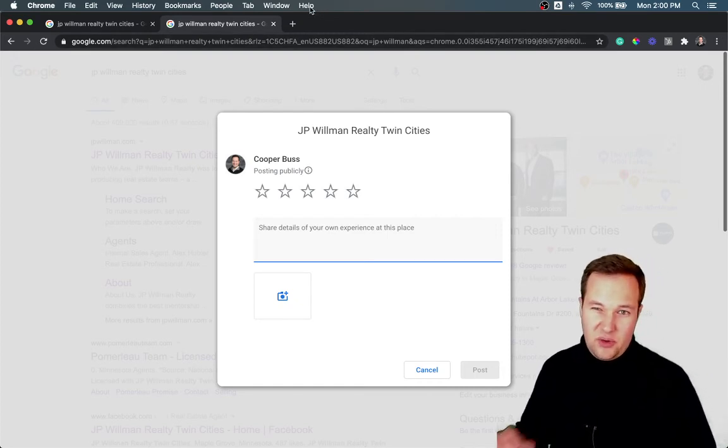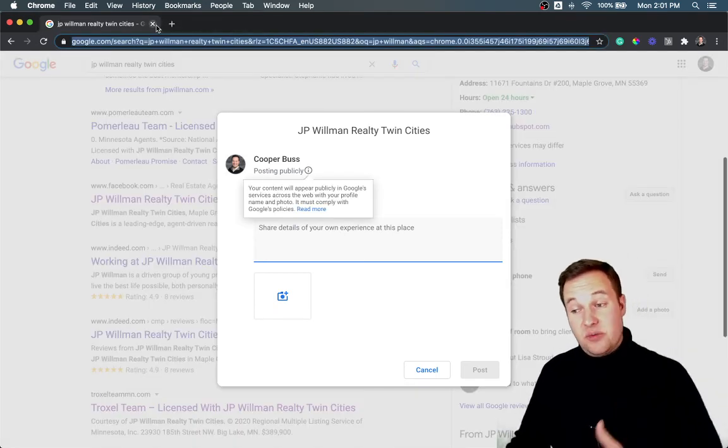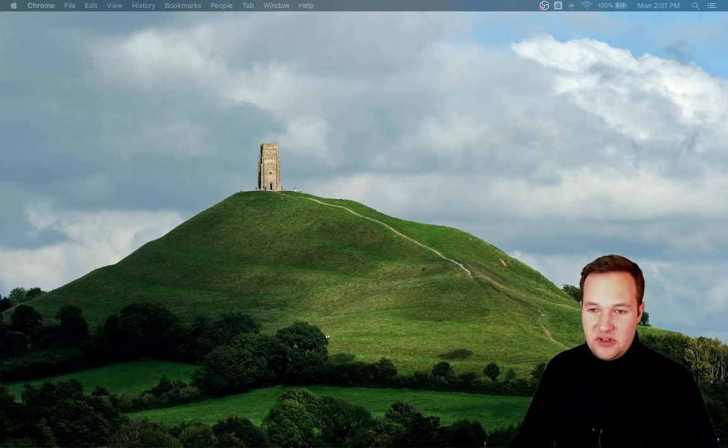Facebook, Zillow, and Realtor all require multiple clicks in order to actually write a review. Sometimes you even have to scroll and find the review section on those profiles in order to actually leave a review. And so that's why we suggest Google reviews — because it's just super easy to get reviews on Google in that manner.